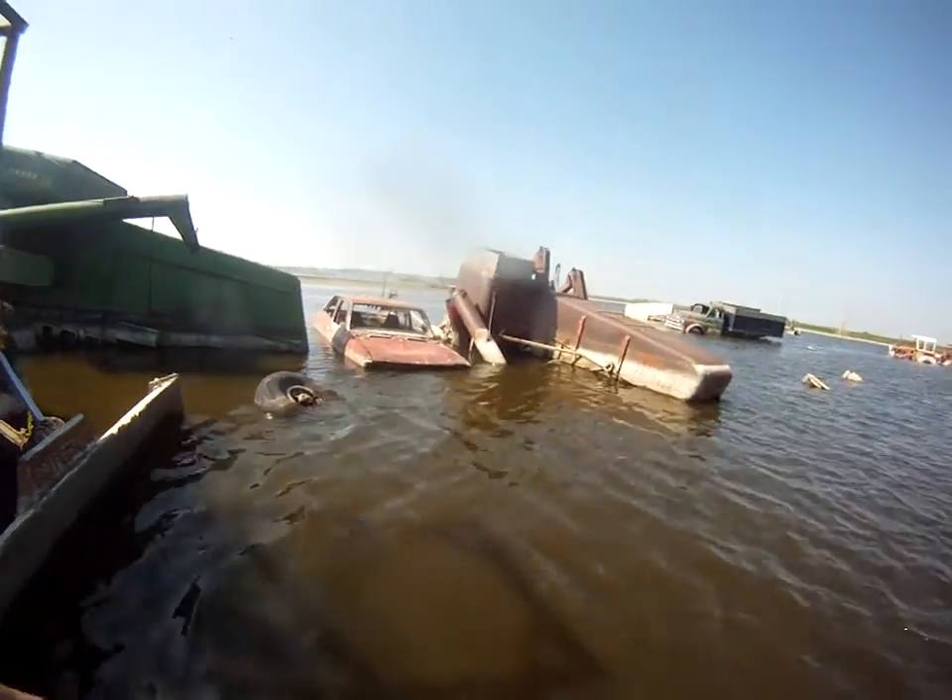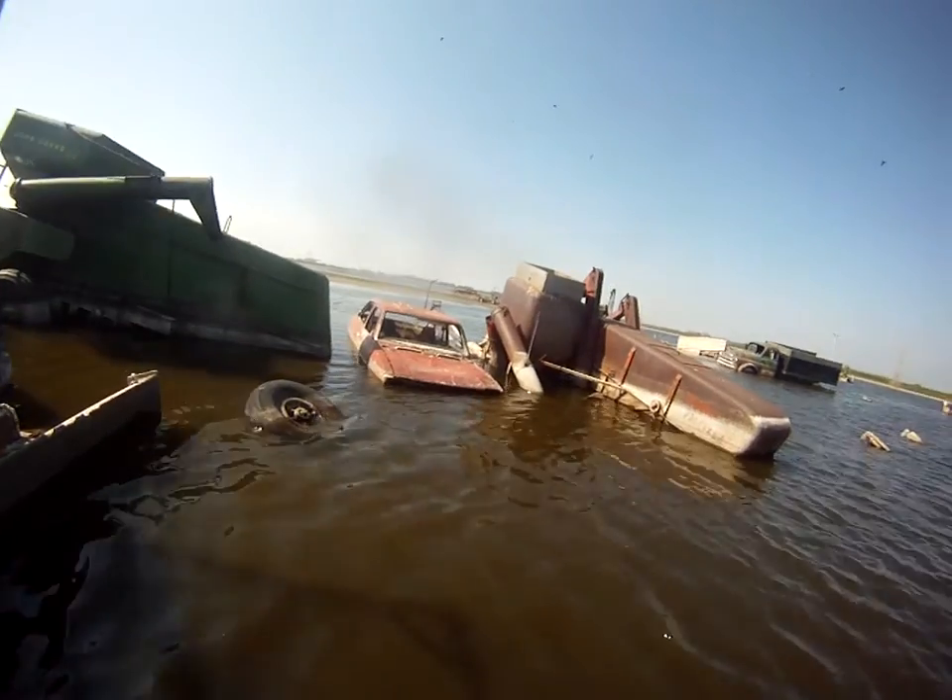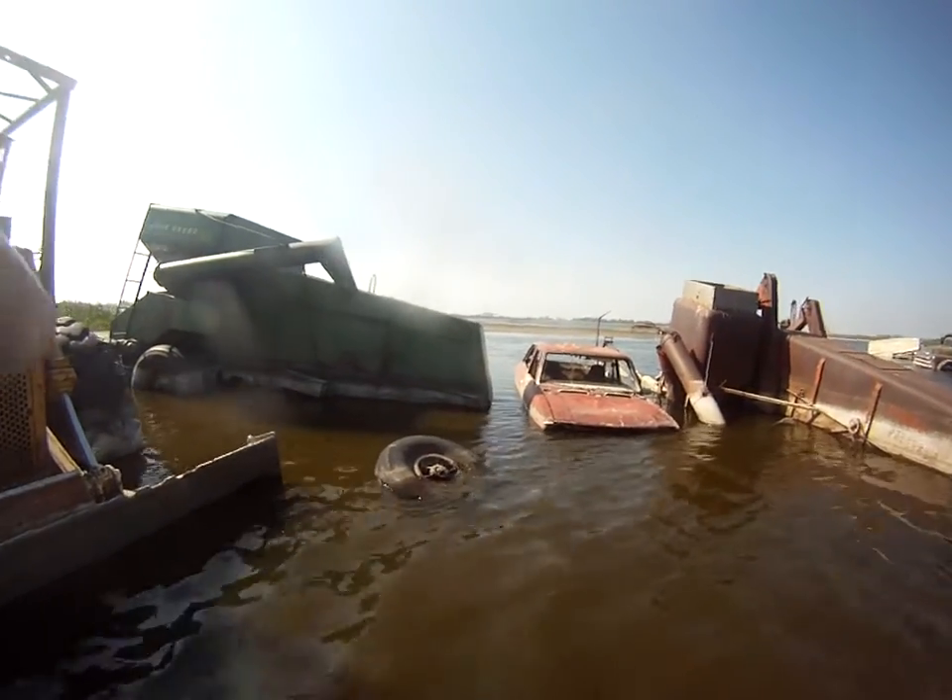Out front here I'm almost up to my knees in water, but the ground feels pretty firm underneath.